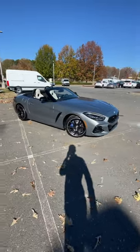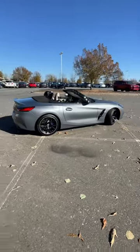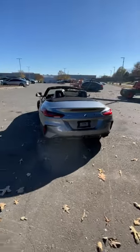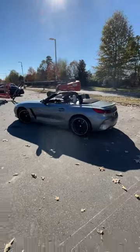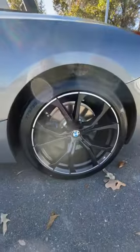What's up everyone, so today we get to take a look at the 2024 BMW Z4 M40i finished off in skyscraper gray metallic. MSRP is just over $73,000. This is powered by a 3-liter twin power turbo inline-6 with 382 horsepower and 369 pound-feet of torque sent to the rear wheels.